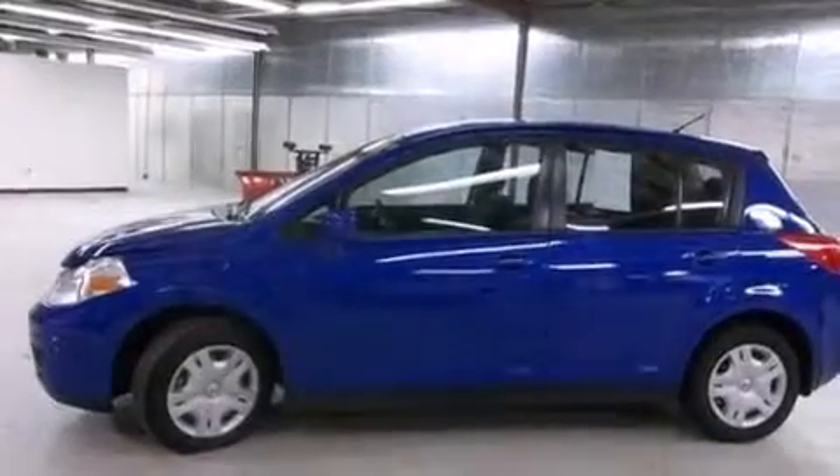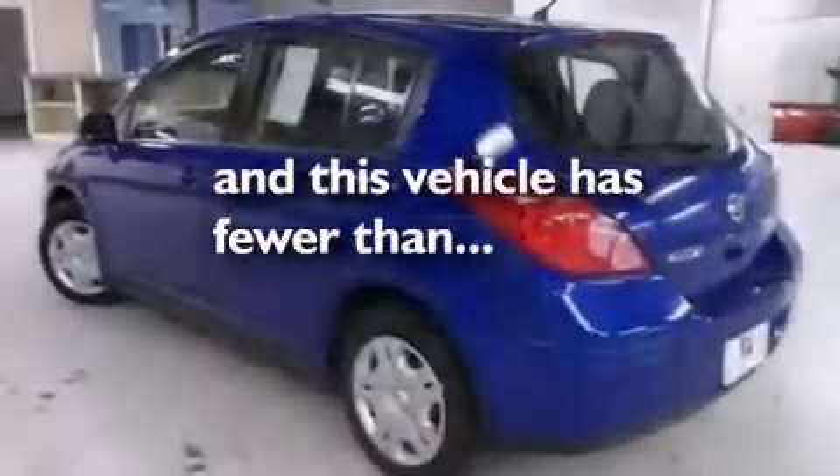A pass-through rear seat, and this vehicle has less than 63,000 miles.